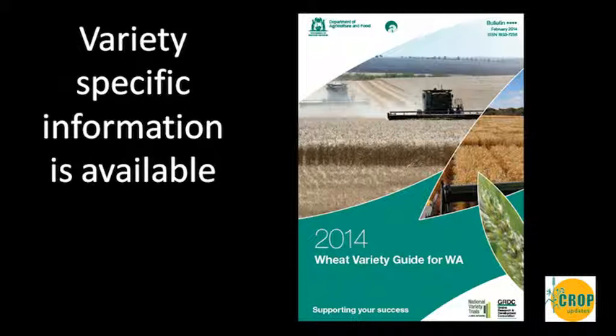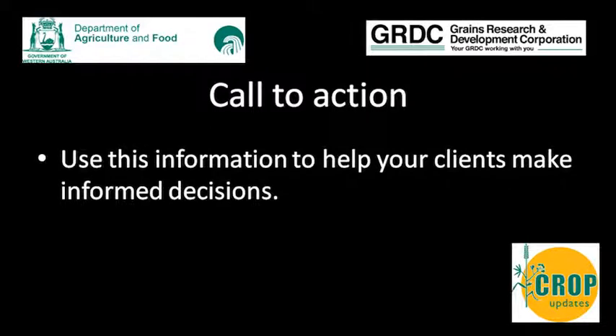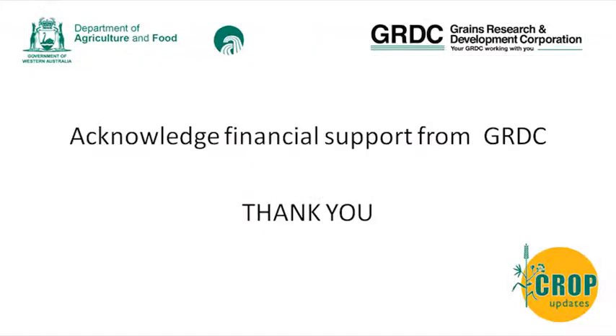I've been asked by Dominey Wright to mention that when it comes to leaf disease, we want to ask the industry about the type of training needs required for growers and agribusiness. There's a survey for you to fill out to give us a better understanding of training needs for leaf disease. My call to action is to use the information available at these crop updates and in this presentation to help your clients make more informed decisions so that you can make the varieties you're using the winning varieties.